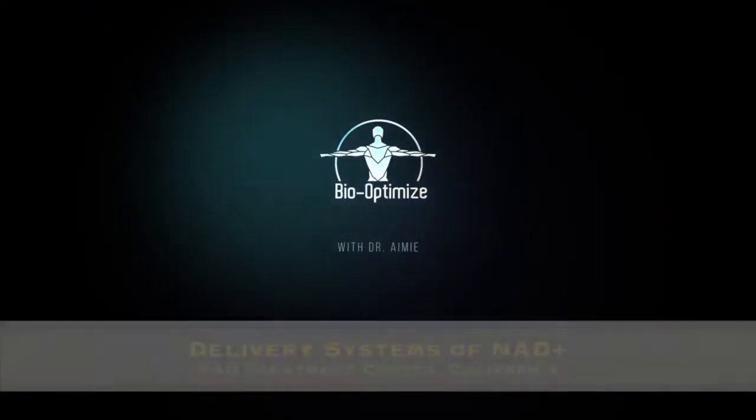So what are the delivery systems? We'll go over those briefly and then I'll go into more detail in another video. You have different delivery systems of NAD+. You have of course the IV form, which is the most powerful way to deliver that directly into your body. And then you have sub-Q injections, which are injections that you would do into the subcutaneous tissues.